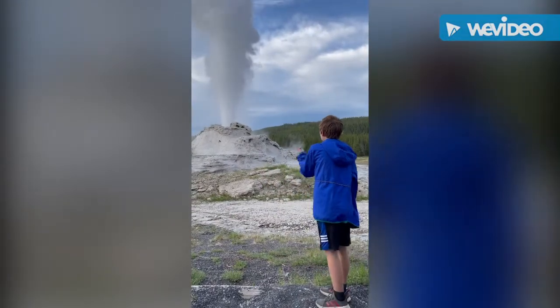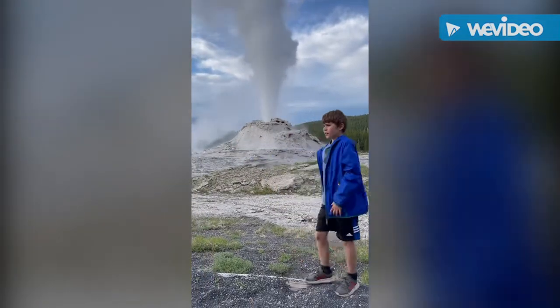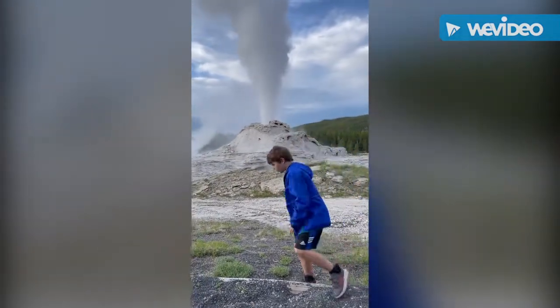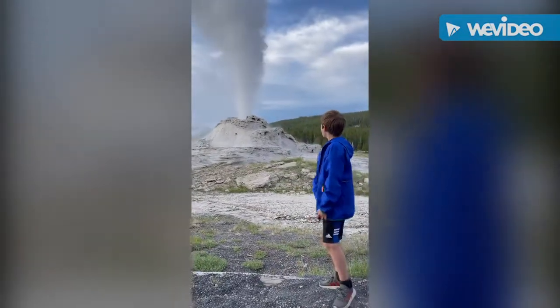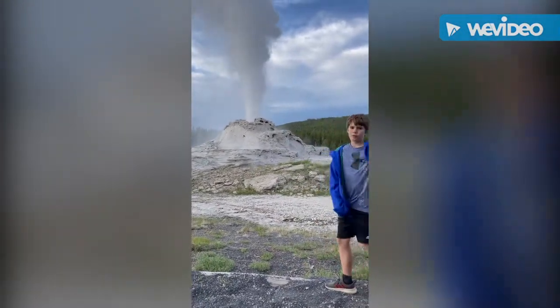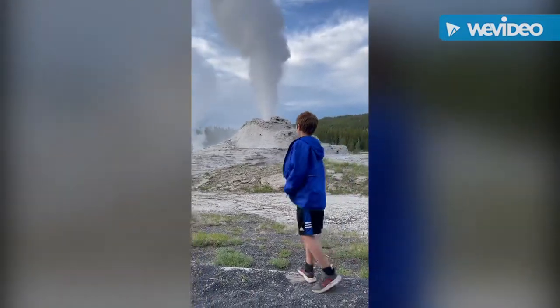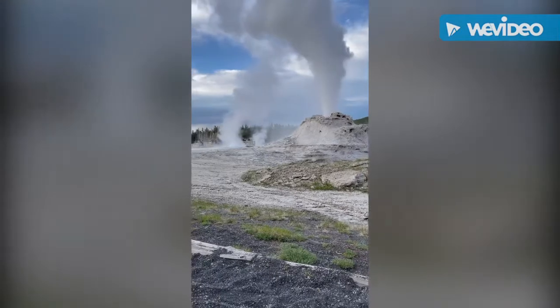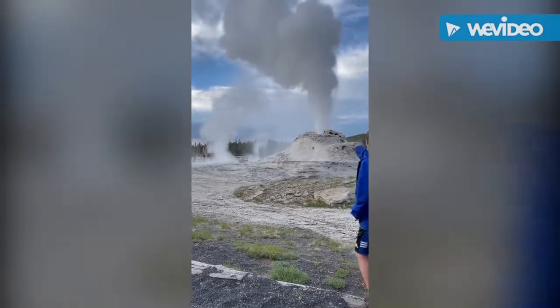Okay, so this is Paco Geyser in Yellowstone. It's a really cool geyser, and it's been going for about 10 minutes. It's like a rocket — and let's see, there's a mini one over there too. It's a really big geyser.